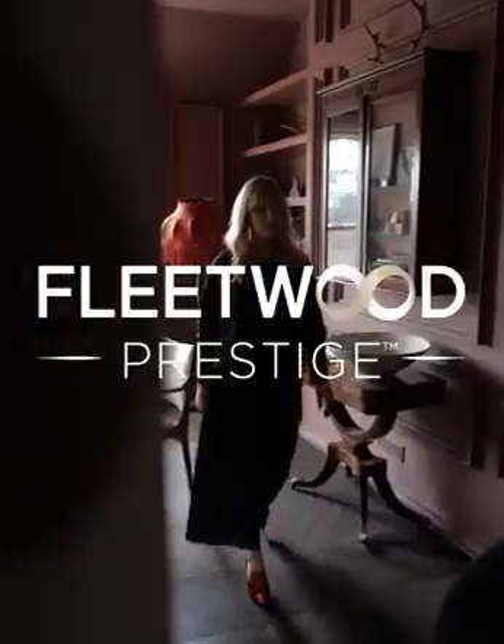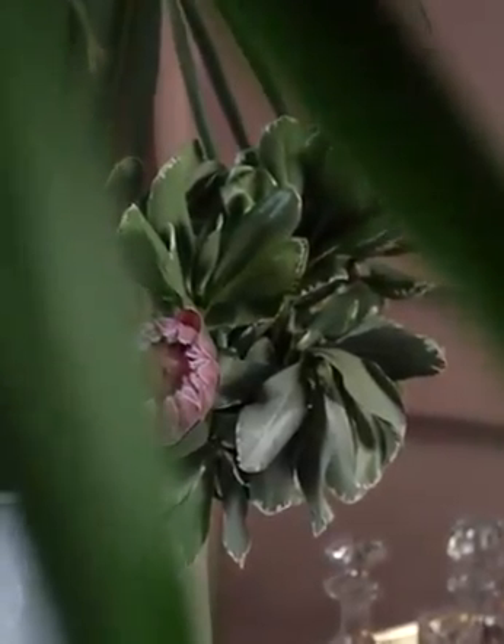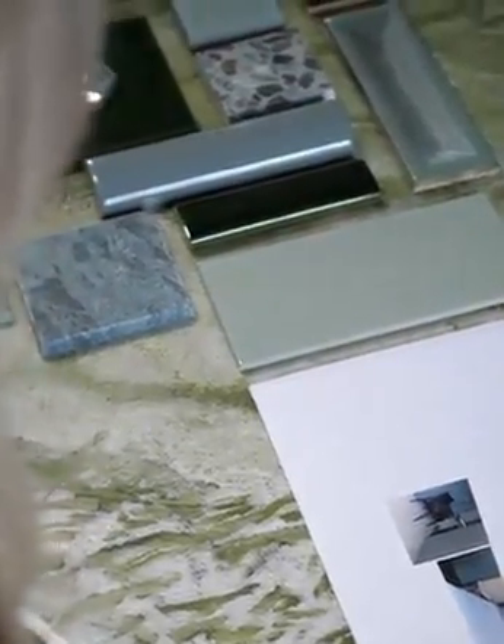There are some colours that are absolutely timeless when it comes to interiors, and for me greens always have a place, whether that's commercial or residential. One of the colours that I created for Fleetwood for the Vogue collection was Boffin Fern.